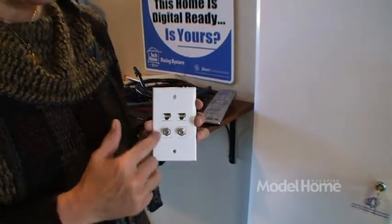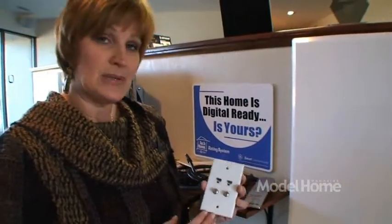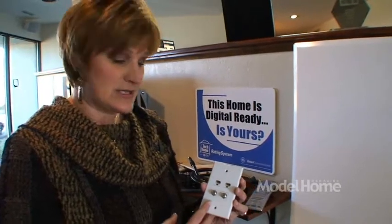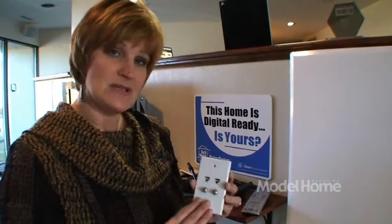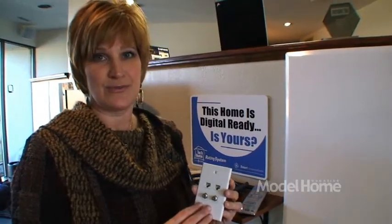In some areas we have a more robust suggestion for structured wiring so that we can plan for the future. These connections afford us the ability to connect to the internet to get your Netflix connection, connect to your video signals coming into your home, your television signals, networking your computers, etc. So this is a very important component into planning the convenience in your own home as well as future proofing it.